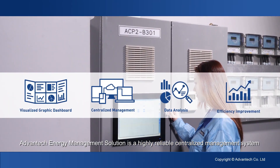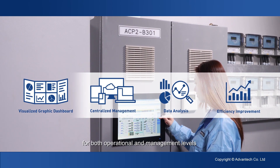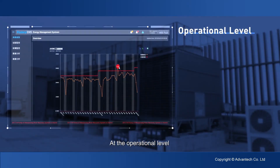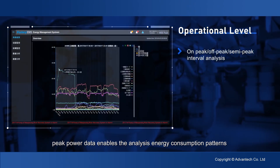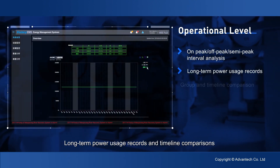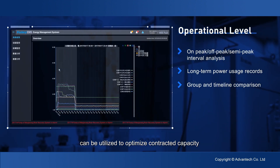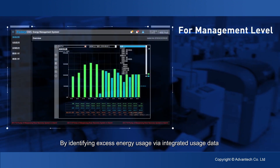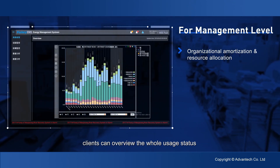Advantex energy management solution is a highly reliable centralized management system for both operational and management levels. At the operational level, peak power data enables the analysis of energy consumption patterns in order to predict future consumption. Long-term power usage records and timeline comparisons can be utilized to optimize contracted capacity.